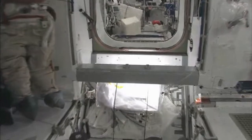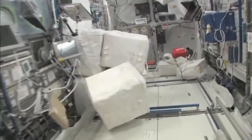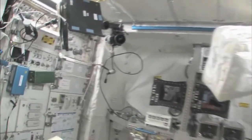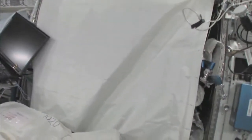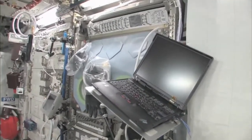Now fly with me — we're going to go to the Columbus module. Here we are in the Columbus module. You can see it's also spacious, but also cluttered because it's a great place to store things or temporarily stow them. It's not going to be this way forever — we're going to have it nice and clean pretty soon.